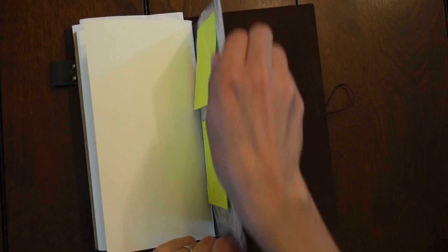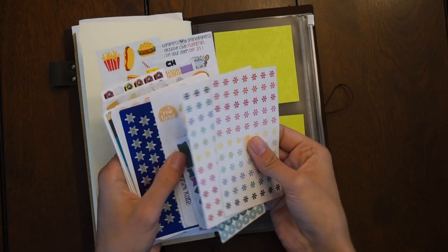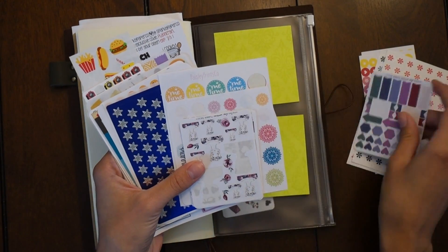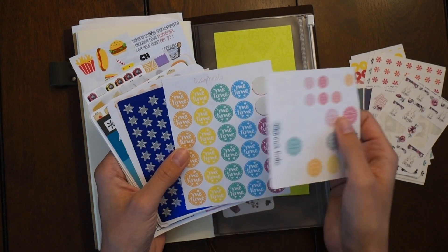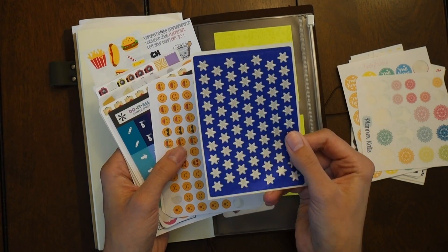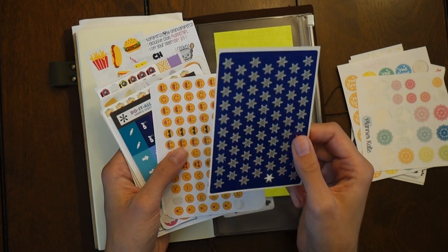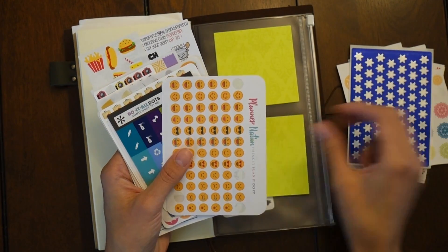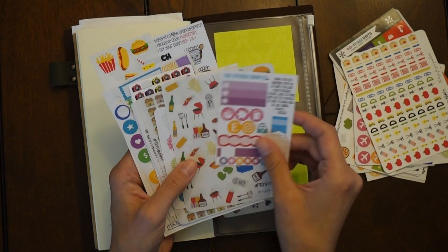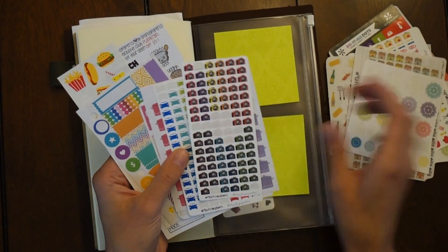I also have a couple of post-it notes stuck on the zipper pouch. Inside the zipper pouch I have a variety of stickers — samplers I got from meetups, some Mambi stickers from the Planner Society, some Planner Kate stickers, and some Herma stickers. When you're in Germany, Herma stickers are really great to use in a planner because they're very thin and they make labels as well. Just a variety of stickers I've gotten or bought over the last two years.